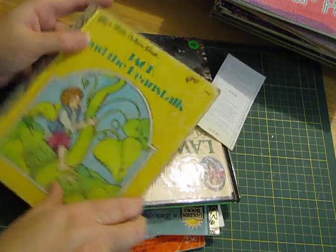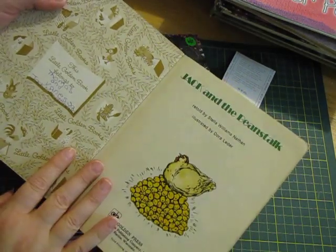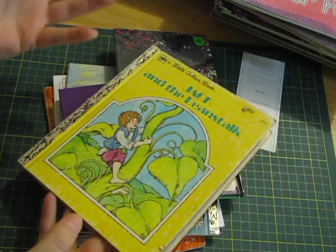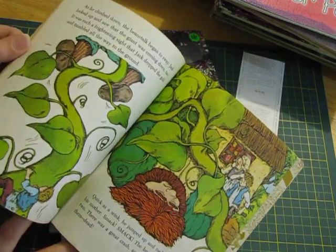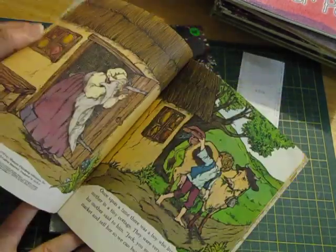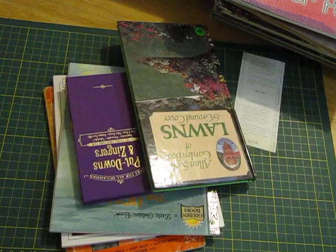Jack and the Beanstalk — I probably won't keep this one. I'll blame all of you guys — I can't let them go into the recycling bin; I have to save them even if they're not in the best condition, just because they're little golden books. But I've decided which ones I want to use now, which ones I don't, so I'll probably do a clear out sometime and see if anyone wants them.